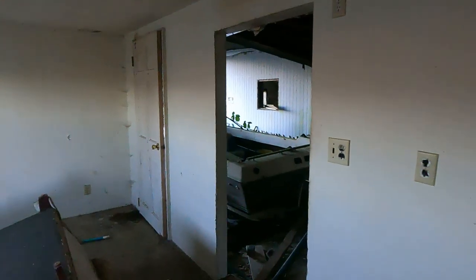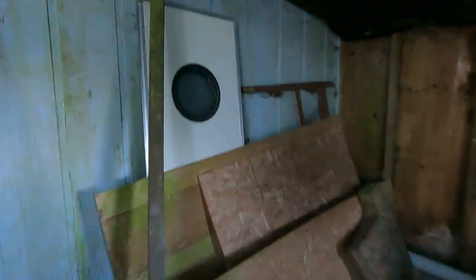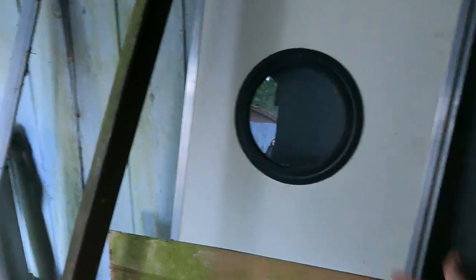Saw the police drive by earlier, they didn't seem to really care that we were parked out there. Dude, that door is awesome. I wish I could take that home and put it in my camper. That's rad — I looked online and couldn't even find stuff like that. I want that camper door, look at that.